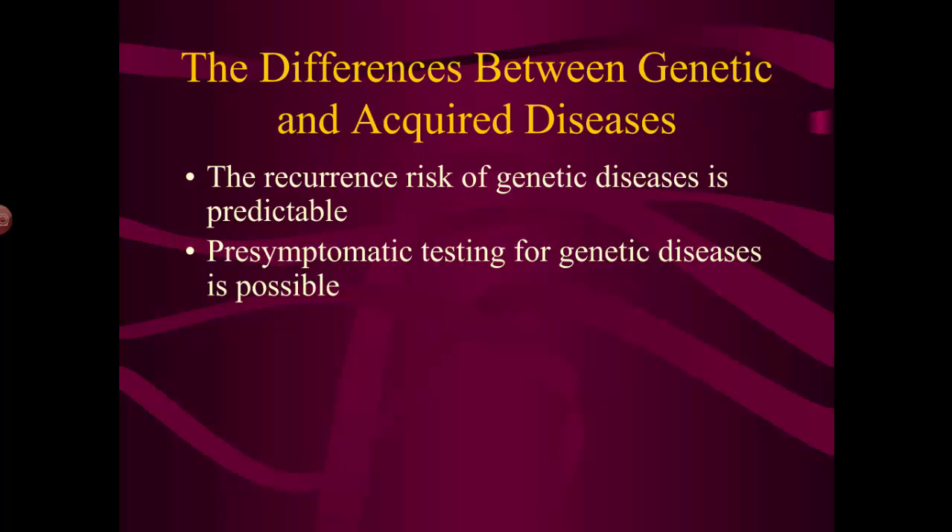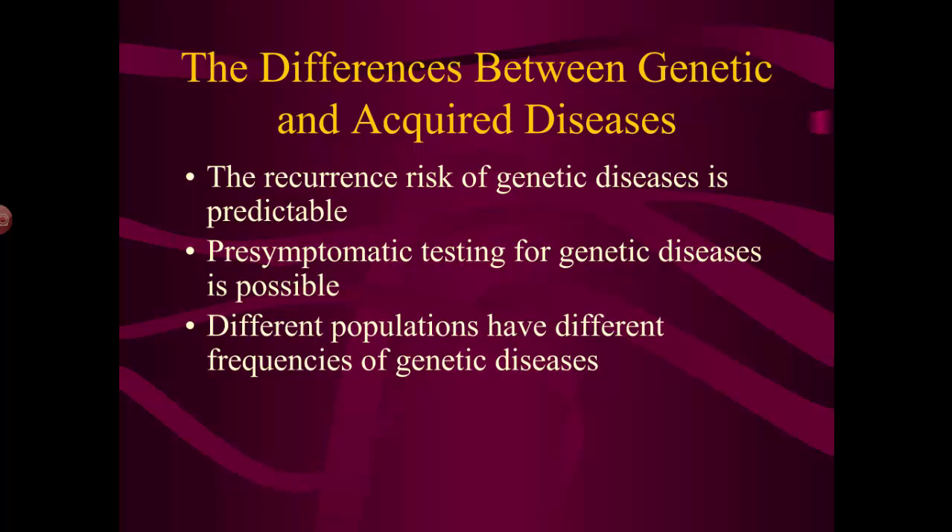You can calculate overall risk and absolute risk for genetic diseases. You often can't tell if somebody has a cold before they have symptoms, but you can test before any symptoms arise for genetic diseases — many diseases have pre-symptomatic testing. They sequence a particular gene and can tell you, based on the spelling of that gene, the sequence of bases, whether or not you have that disease.